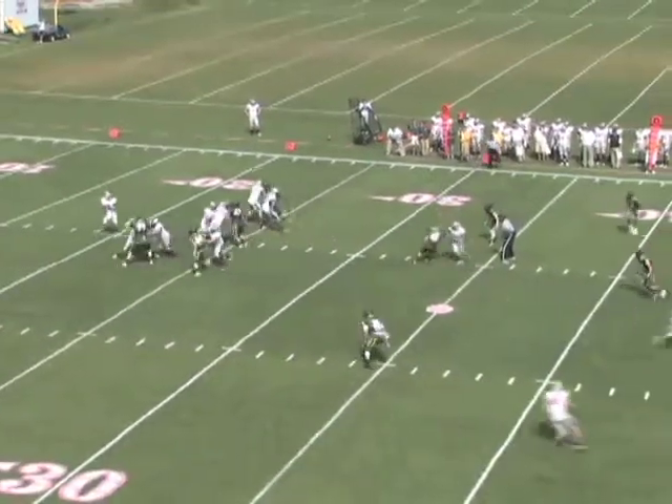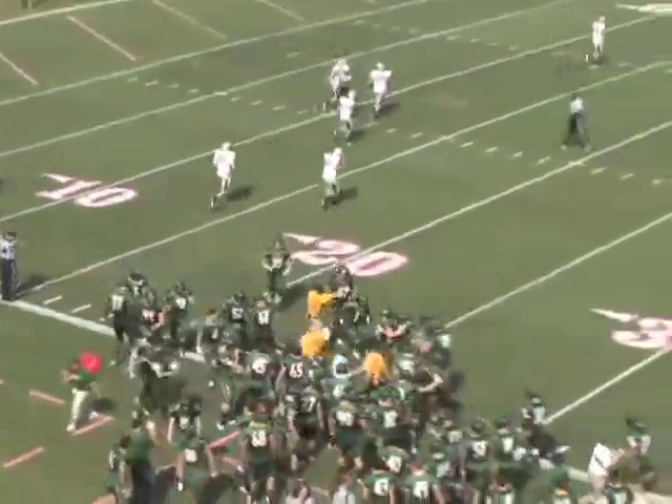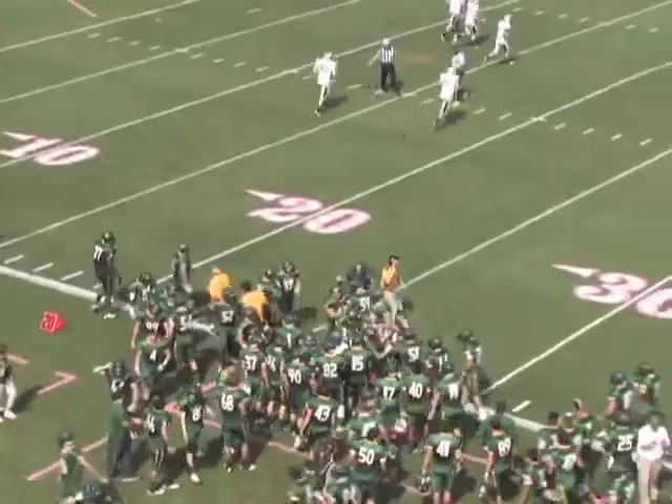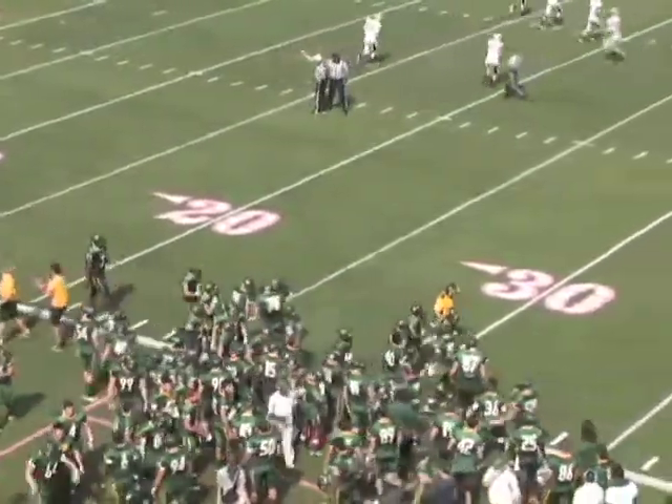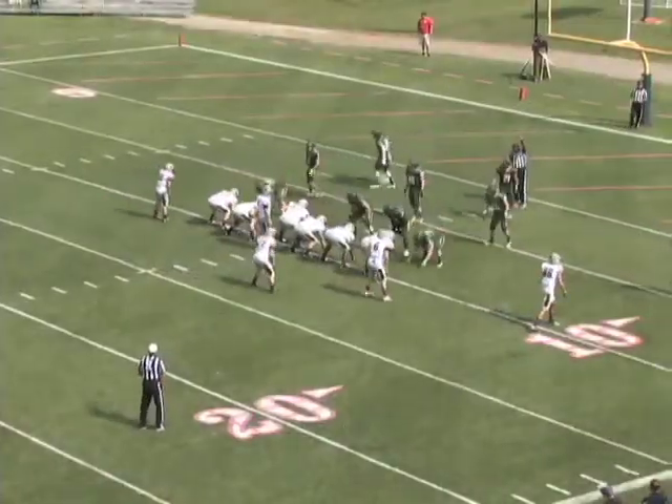Kolkstein looks to pass on third and nine, looking, throwing across the middle — intercepted by Warkowski at the 35, coming left to the 20, and he'll be brought down at the 15-yard line. Kolkstein threw it into a crowd, and Warkowski, who made a fumble return for a touchdown last week, picks off the pass. The Bearcats' first interception of the season. It's first and goal at the St. Vincent 9 for CMU.